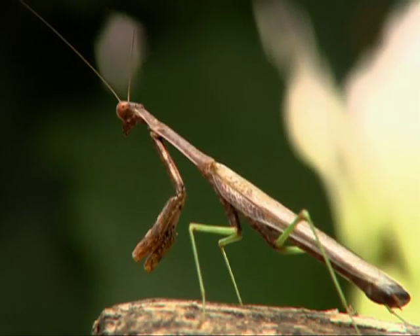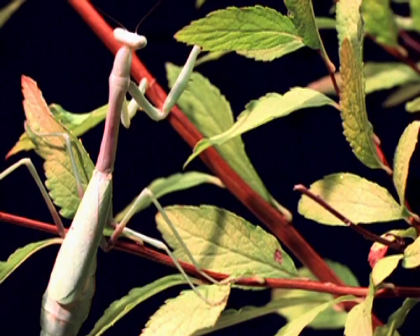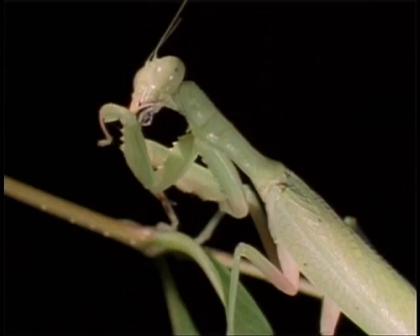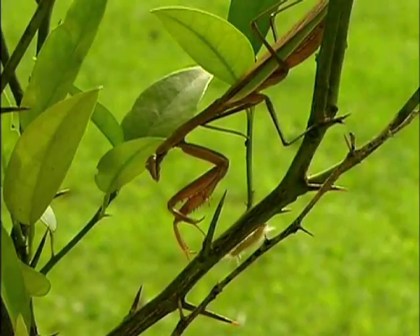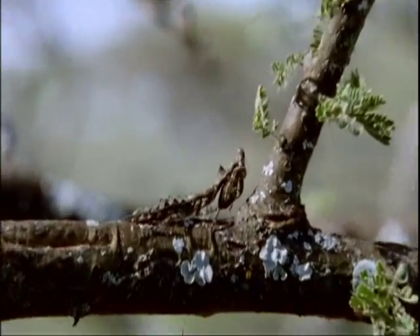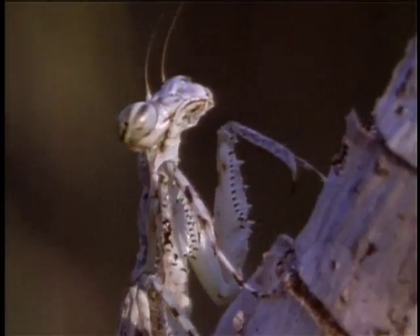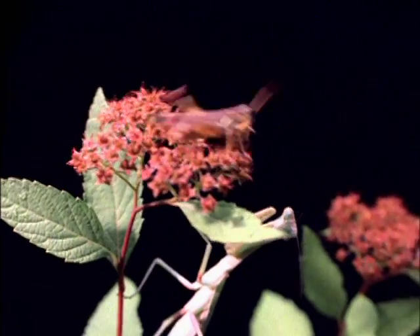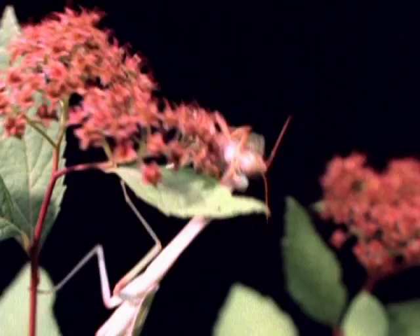One of its hunting tactics? Blending in. Mantises who live on the ground are spotted grey and brown to blend in with rocks and soil, while those in trees are camouflaged to mimic leaves, flowers, twigs, or bark. This camouflage allows them to sneak imperceptibly towards their prey, stalking like a cat or lying in wait near flowers that insects are likely to visit.